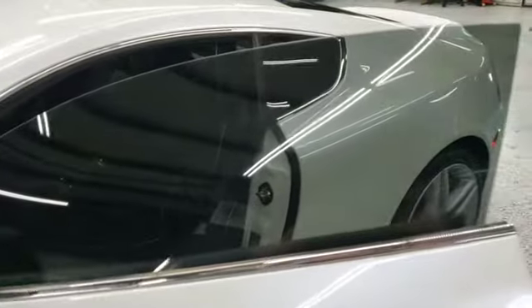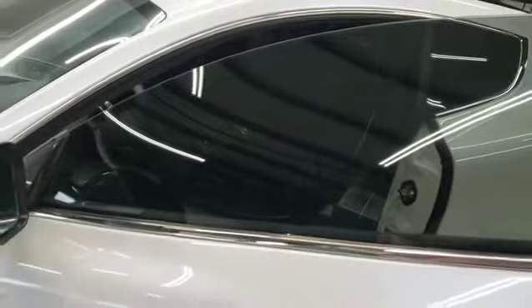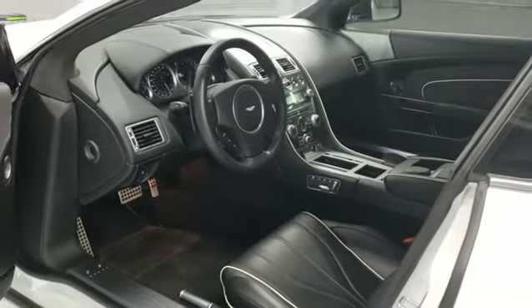Saturday morning vibes. Perfect border around. Just want you to see what we do — keep this interior on this bad Aston Martin really nice and protected.